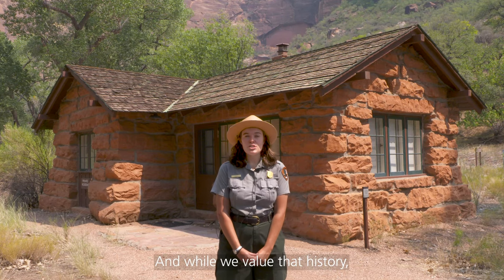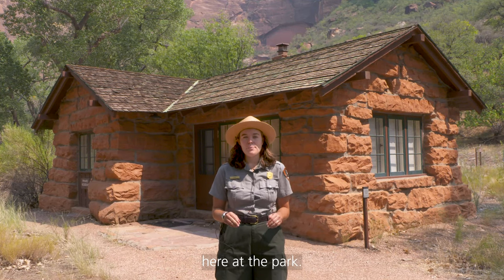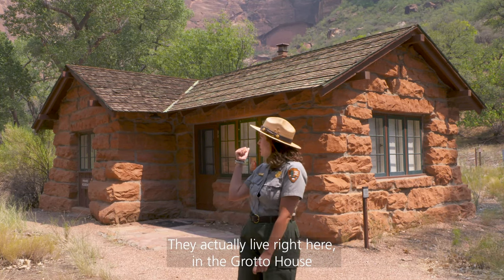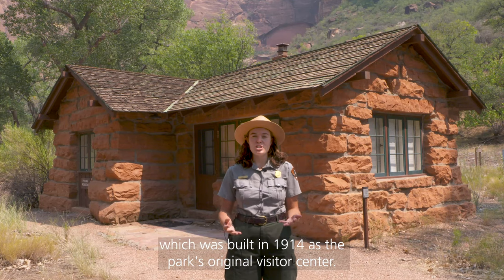While we value that history, we also like to embrace our current artistic chapter, which is mainly through our artists in residence program here at the park. Like many other national parks, Zion hosts different artists that come to the park and spend one month here living and working here. They actually live right here in the Grotto House, which was built in 1914 as the park's original visitor center.